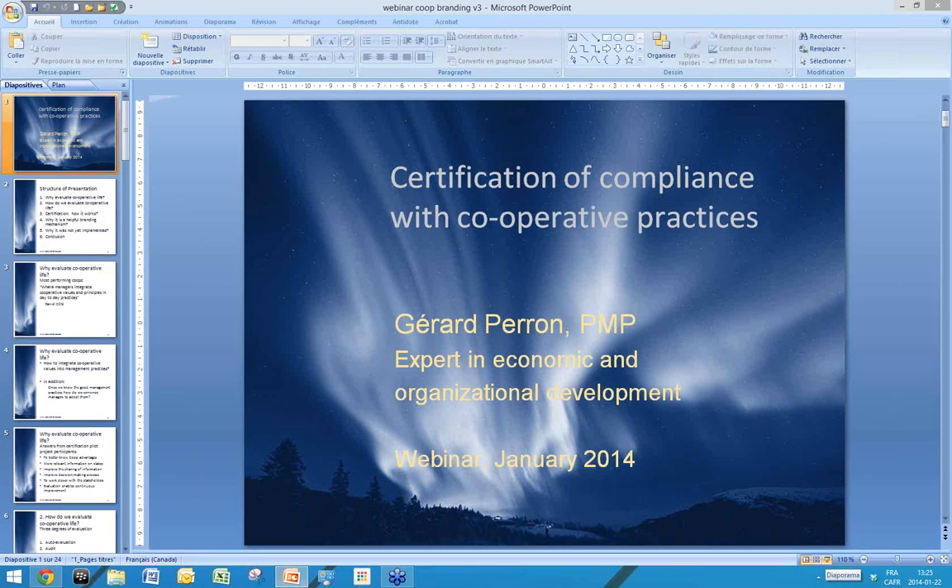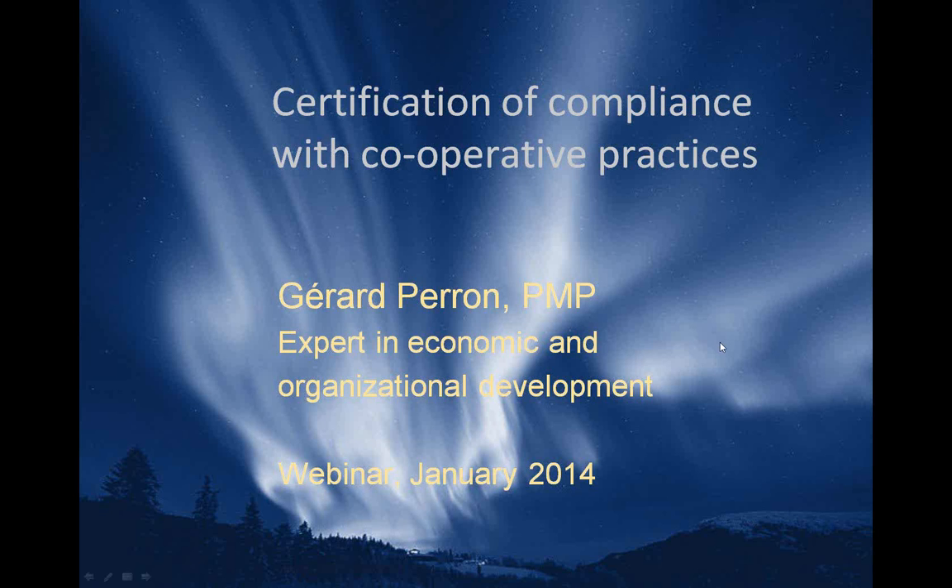Hello everybody, it's my pleasure to be virtually with you today. Thank you, Aaron, for your introduction, and congratulations to Sean for emphasizing the importance of strong branding. My presentation will go in the same direction, and my goal is to present how certification branding could be an interesting added value.